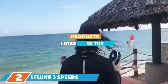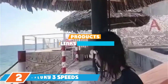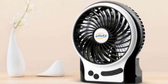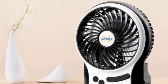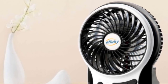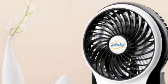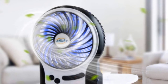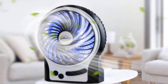Moving on to number two, we have the iFucky Three Speeds Mini Desk Fan. The three-speed design presents you with more choices in diverse temperature environments. The incorporated blue light as well as the side emergency light proves very useful once you turn off the lights during the night when you are camping in summer.